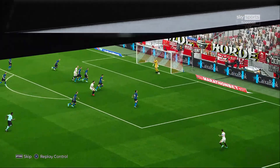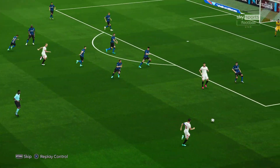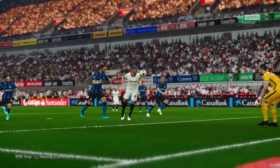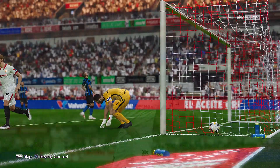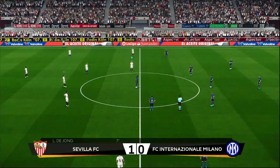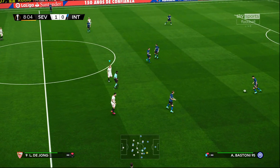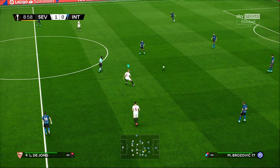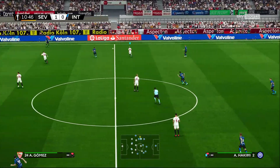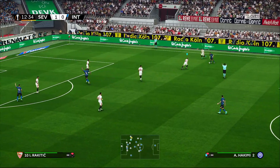Another great move. Gives it in. 7th minute goal from Luuk de Jong. I just did an international replay of the 2021 Europa League final and had a goal in the 4th minute, now I do 2020 and I've got one in the 7th minute — so something about replaying these Europa League finals is resulting in very early goals.